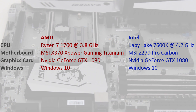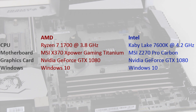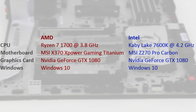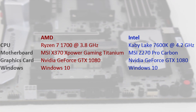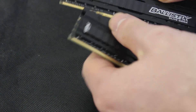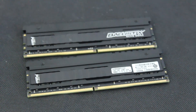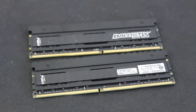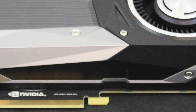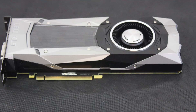Getting into the specs of the machines themselves, we've used two distinct rigs. The first is the Kaby Lake 7600K running at stock 4200MHz on an MSI Z270 Pro Carbon with a GTX 1080. The second test rig was a Ryzen 7 1700 running at a fixed 3.8GHz clock speed on an MSI X370 X Power Titanium motherboard. All tests were conducted with Windows 10, the same game versions, and a GTX 1080 running at 1080p to eliminate GPU-bound scenarios as much as possible.